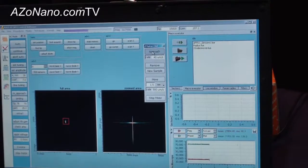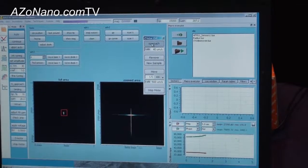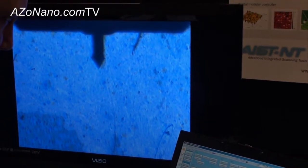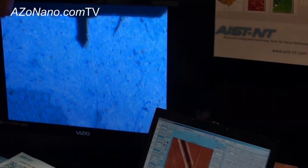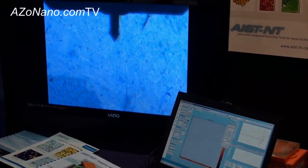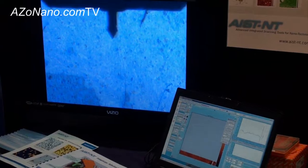The system is doing the approach. And now we're getting a scan — you can see the scan coming up on the screen.